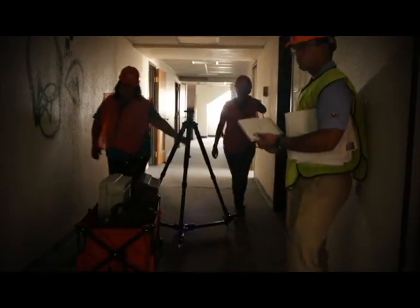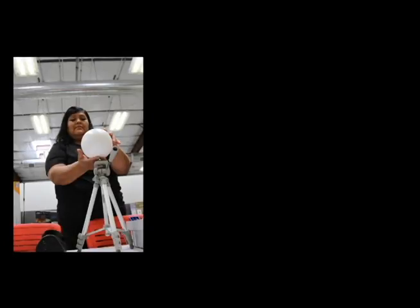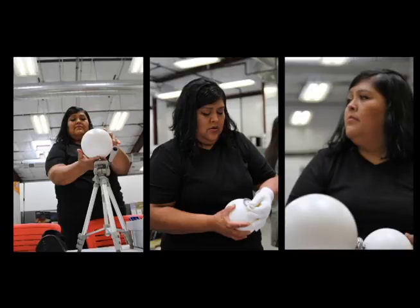If someone has interest in becoming a 3D designer or an engineer, I feel that they would benefit if they come to NTU. We are actually ahead of most labs, which is really nice. We do have the most updated equipment and the most updated programs in our lab.